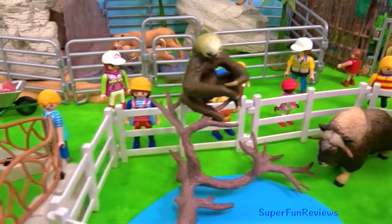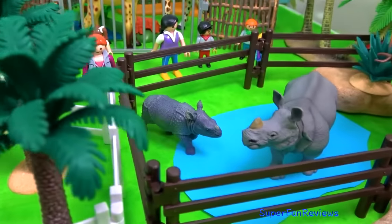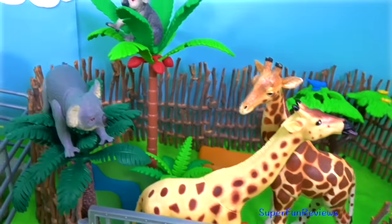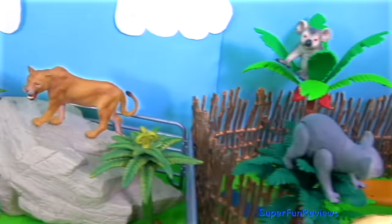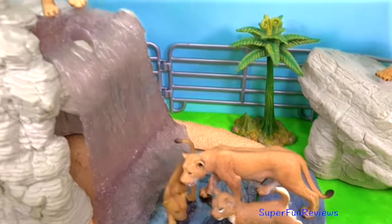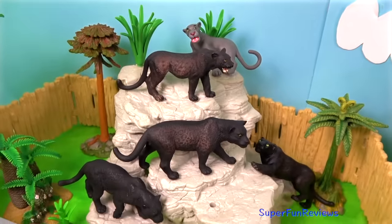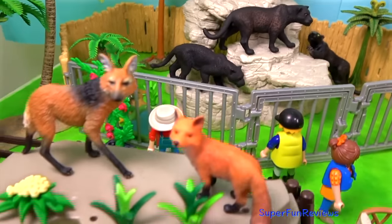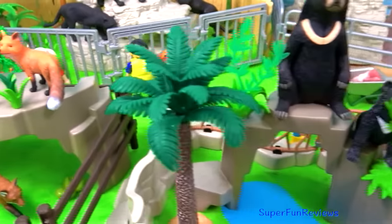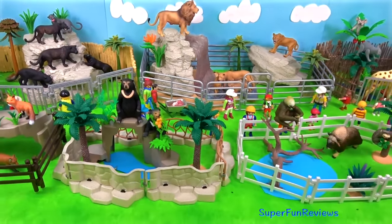The two-toed sloth, the musk ox and the sloth with the baby, the Indian rhinoceros and its calf, the giraffes and koalas, the lion family, and the beautiful black panthers or black leopards. And here is the maned wolf and different types of foxes. Thank you for watching my video. See you again soon. See you guys in my next video.